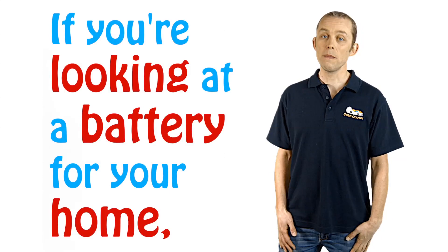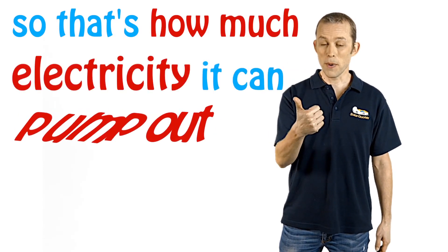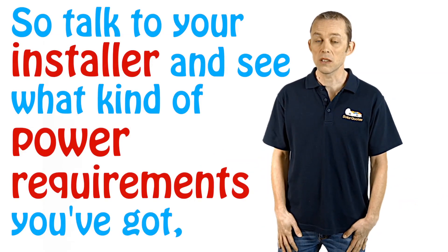If you're looking at a battery for your home, you're probably interested in the power of the battery — that's how much electricity it can pump out at any moment in time. Talk to your installer,